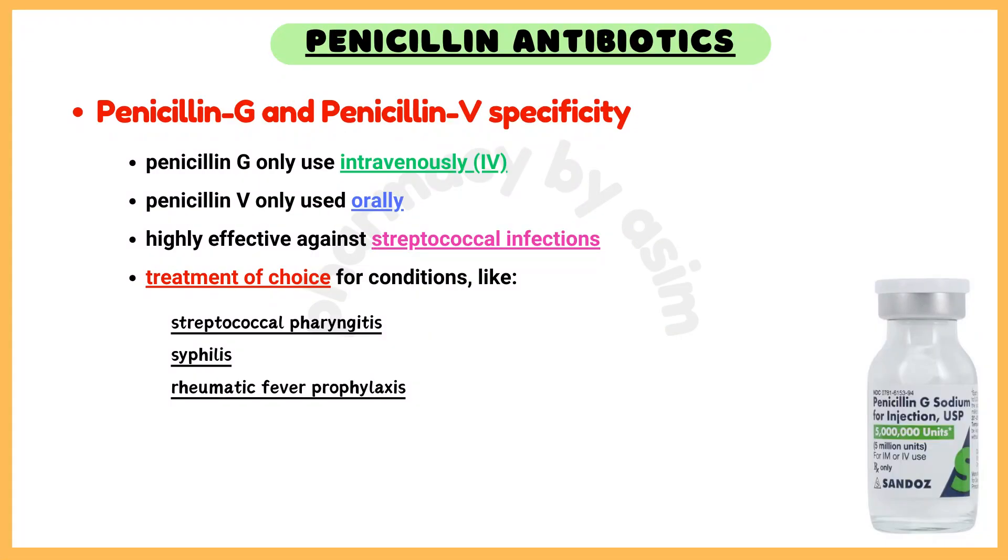Penicillin G and Penicillin V specificity. Penicillin G is only used intravenously, while Penicillin V is only used orally. They remain highly effective against streptococcal infections and are the treatment of choice for conditions like streptococcal pharyngitis, syphilis, and rheumatic fever prophylaxis.